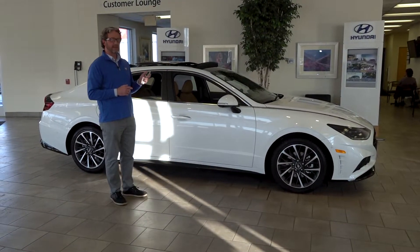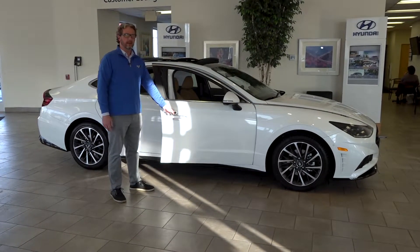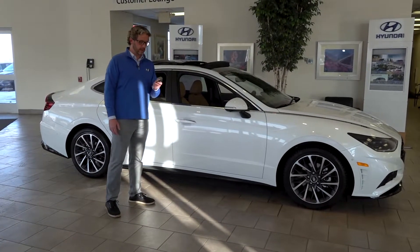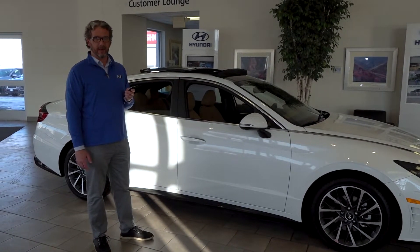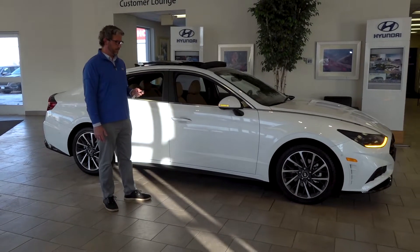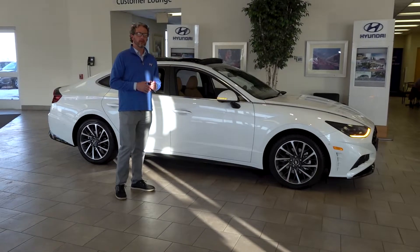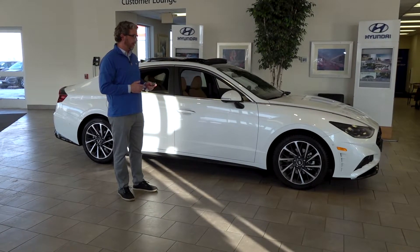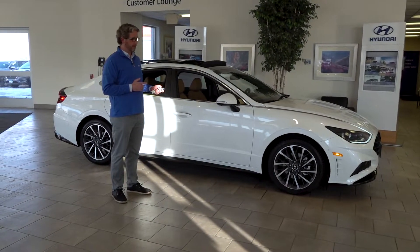With the proximity key in hand, all I have to do is walk up to the vehicle — one touch to open, lock, and unlock the vehicle. Something unique to this vehicle is Hyundai's Smart Park system, which you won't find on any other vehicle. This key enables remote starting, and if I'm in tight places, I can move the car through the Smart Park system.